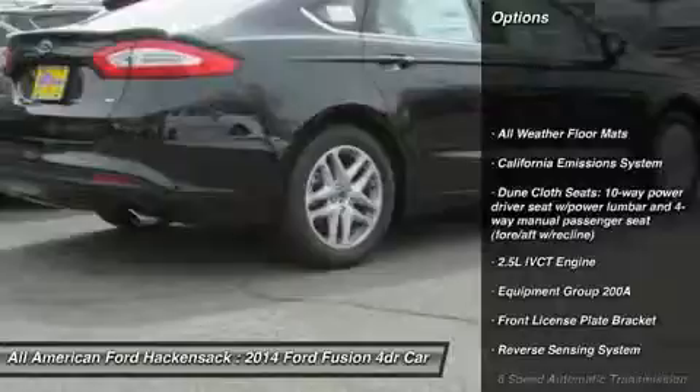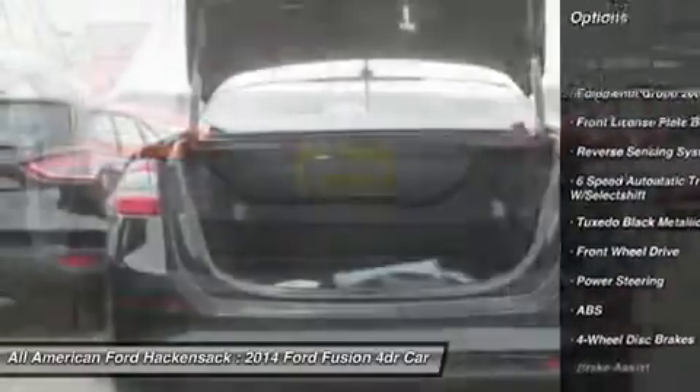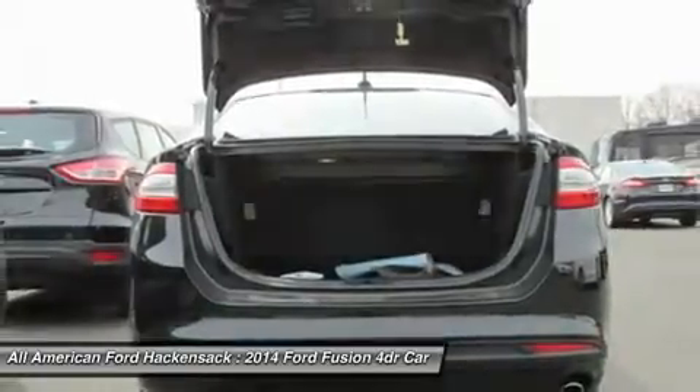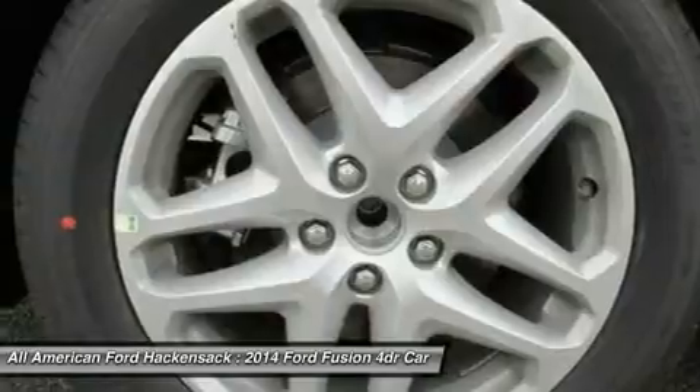Anti-lock braking system, steering wheel audio controls, air conditioning, adjustable steering wheel, power steering, keyless entry, aluminum wheels, cruise control, four-wheel disc brakes, rear defrost.